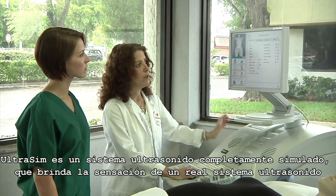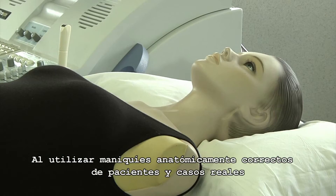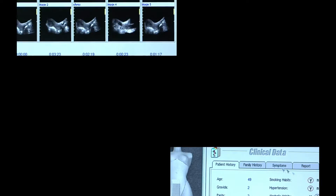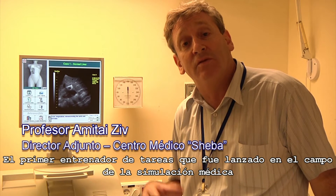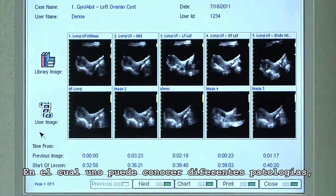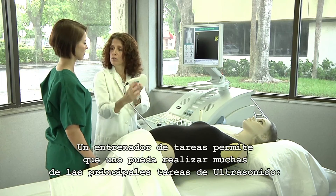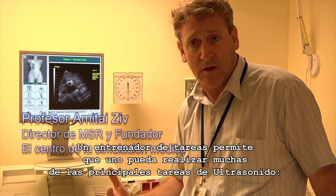The UltraSim is a fully simulated ultrasound system which gives the feel of a real ultrasound system by utilizing anatomically correct mannequins and real patient cases. The first task trainer released to the field of medical simulation was the UltraSim of MedSim, where you can actually meet many different pathologies and many different scenarios in a very structured, safe environment — a task trainer that allows you to do many of the mainstream ultrasound tasks.